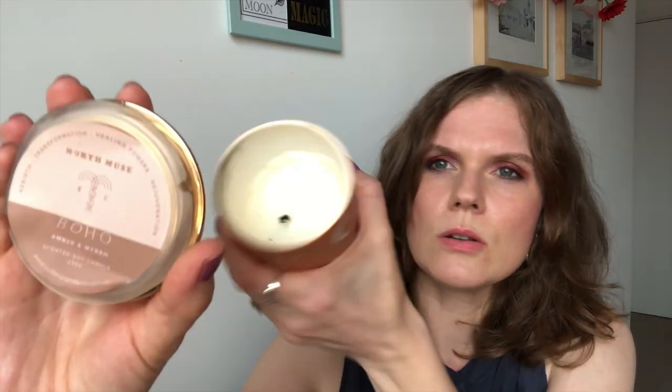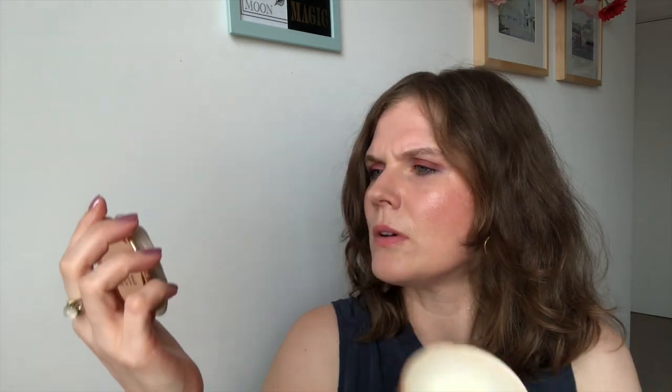I use candles for so many different things — daily tarot, meditation, just a nice atmosphere, any kind of magic. The candle I've randomly been given to pan completely is this lovely scented candle by North Muse. They're discontinued and were given to me by a friend of a friend for a previous birthday. This is Boho Amber and Myrrh, a scented soy candle — 230 grams — for rebirth, transformation, healing powers and rejuvenation. It smells of amber and myrrh. I find it a bit vanilla-y.